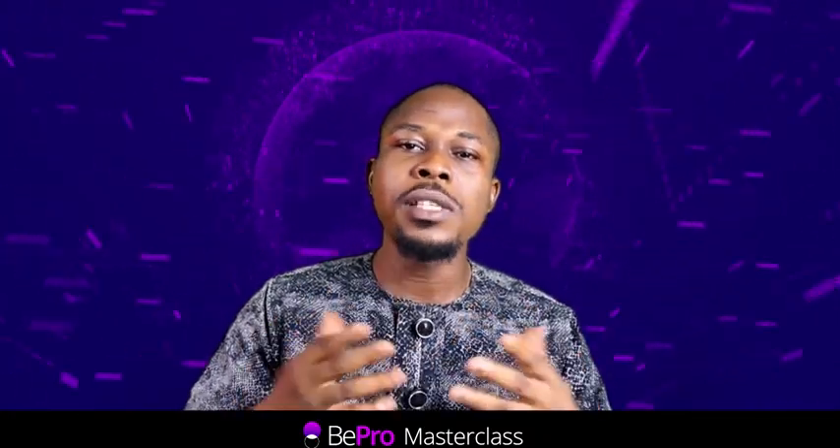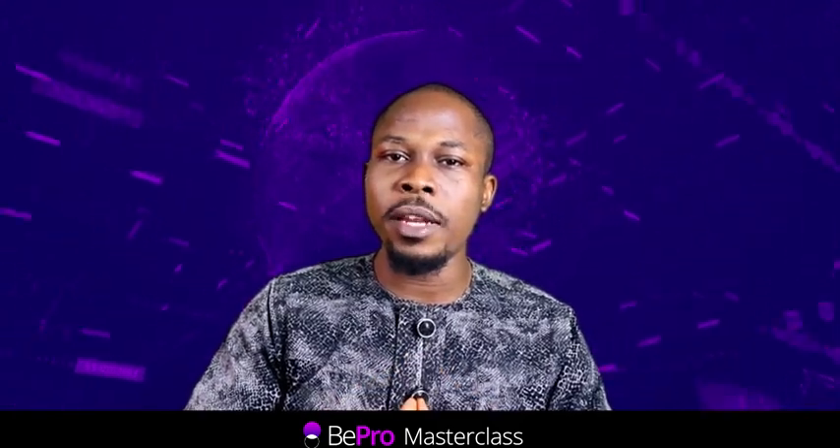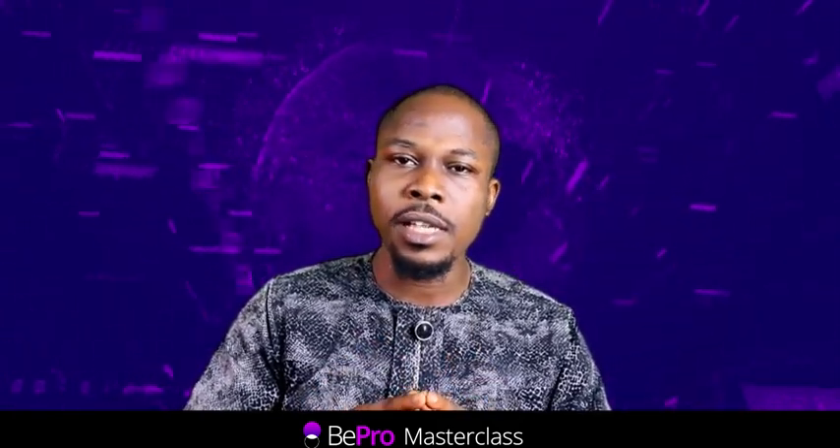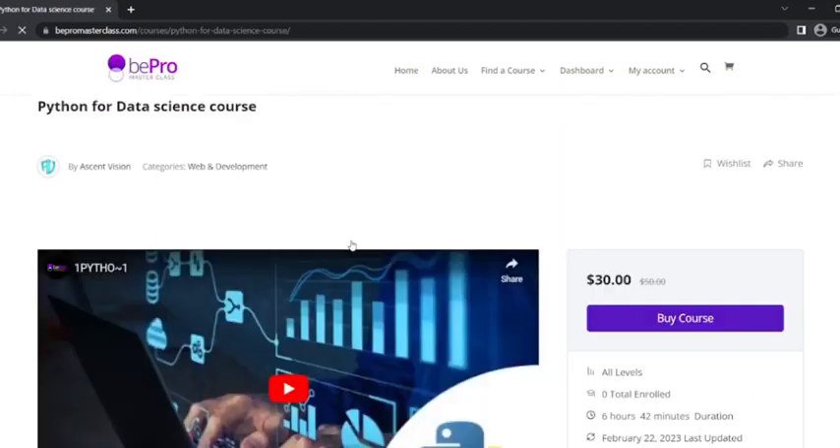So, what are you waiting for? Enroll now and start your journey towards becoming a data science superstar with Python for Data Science on B-Pro Masterclass.